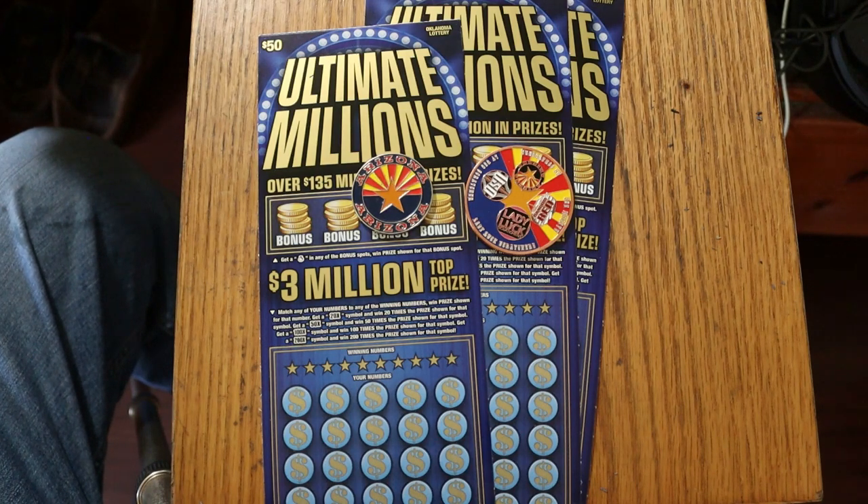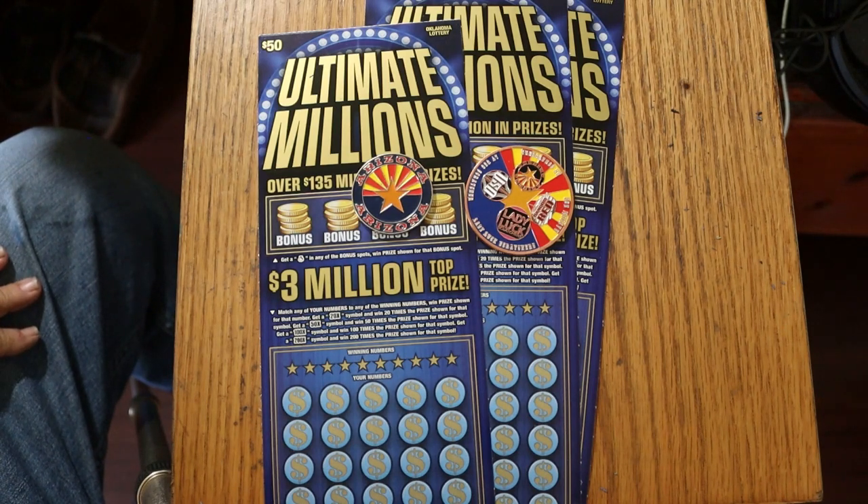It's about the same size as our Arizona 500X. Odds are not quite the same — they're 1 in 2.60 — but they're pretty close, just a little worse than our odds.